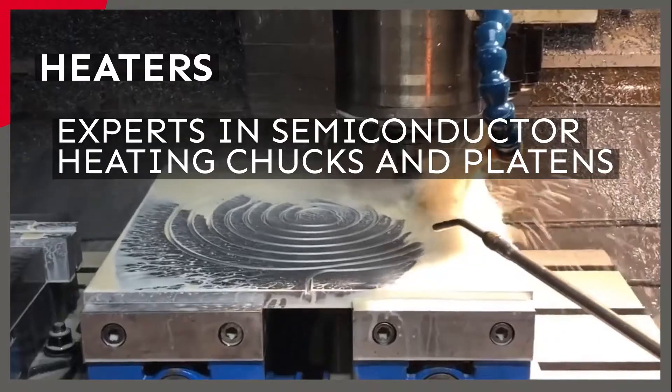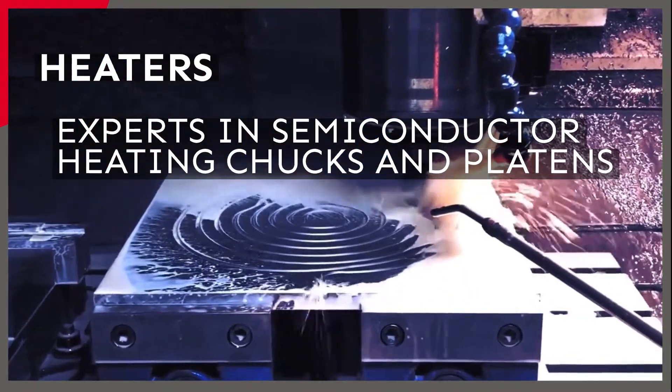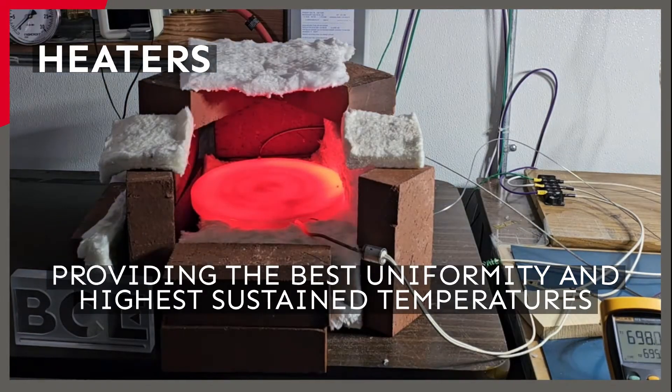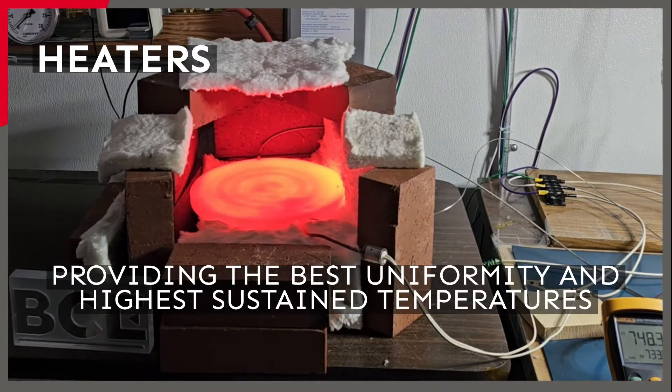BCE leads the industry in heater chuck and platen design and development for semiconductor wafer manufacturing processes. It continues to innovate and provide customer-specific thermal solutions that deliver a very high level of temperature uniformity to ensure consistent quality and highly repeatable and efficient wafer processing.